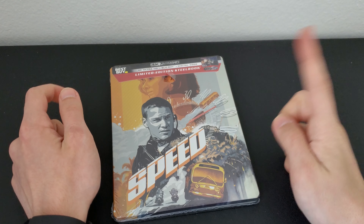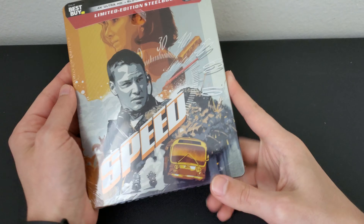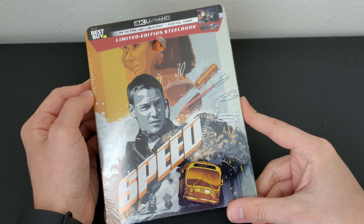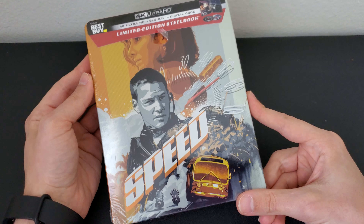Hey guys, what's up? Welcome back to another video. Today I'll be doing a quick unboxing of Speed on 4K Steelbook. As you can see, it comes with a 4K disc, Blu-ray disc, and a digital copy.